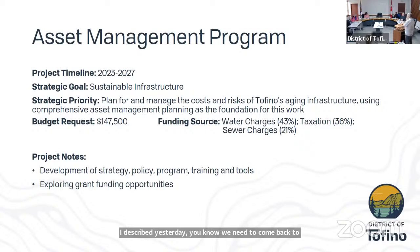The budget request covers the full five-year period, not just the 2023 portion.